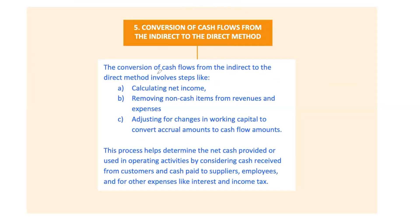Sometimes you might need to convert cash flows from the indirect method to the direct method. It's a three-step process. First, calculate net income — total revenue minus total expenses. Second, remove non-cash items by adjusting for any non-cash revenues and expenses. Third, adjust for changes in working capital by converting accruals to cash flows — for example, account for changes in accounts receivable to determine cash collected from customers, and changes in accounts payable to figure out cash paid to suppliers.